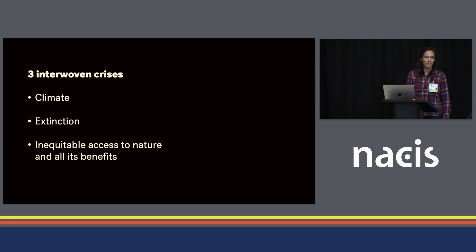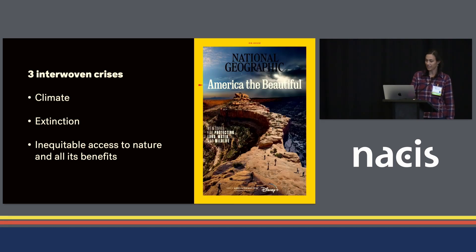My focus in cartography is on stemming three interwoven crises: climate, extinction, and inequitable access to nature and all its benefits. I had the honor of covering these topics for National Geographic's cover story last month, 'America the Beautiful,' which is all about the future of conservation in the U.S.